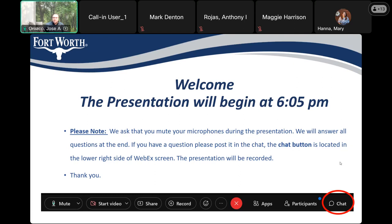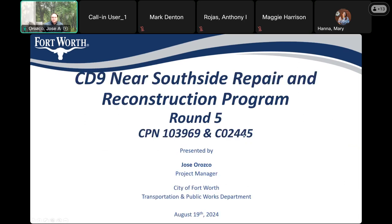Welcome everybody. It's now 6:05. If you're just joining, please mute your mics so it doesn't interrupt the presentation. There's a chat section in the lower right hand side of your screen. Please put your questions in the chat room and we'll address those questions at the end of the presentation. This is the CD9 Near Southside Repair and Reconstruction Program Round 5. The CPN number is 103969 and C02445.